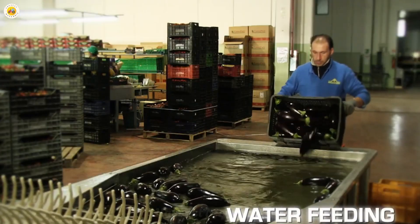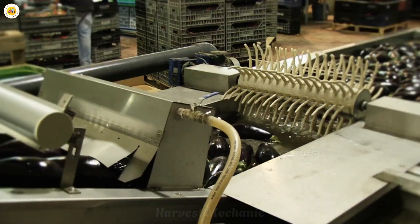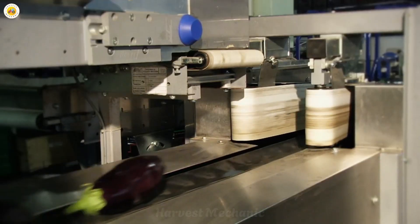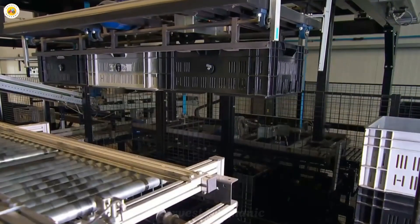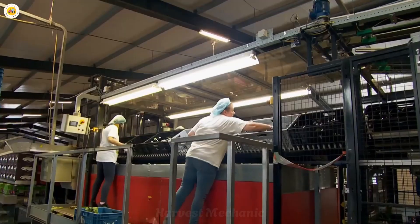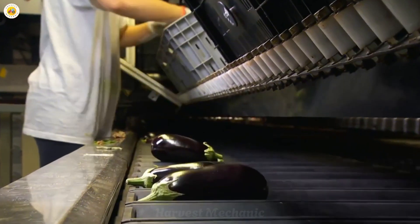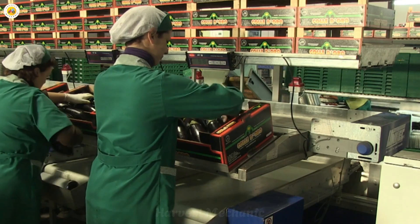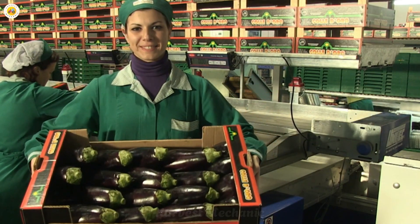After harvesting, the fresh eggplants are transported to the packaging area where they are carefully handled, sorted, meticulously cleaned, and prepared to be delivered to consumers. Every step is done with dedication, ensuring that only the freshest and highest quality eggplants make it to your table, bringing wonderful and flavorful meals. This process not only preserves the fresh, delicious flavor of the eggplant, but also ensures that the product reaches consumers safely and cleanly — ready for wonderful meals.